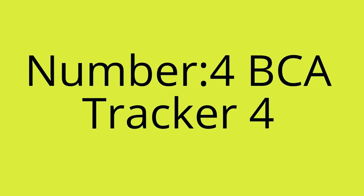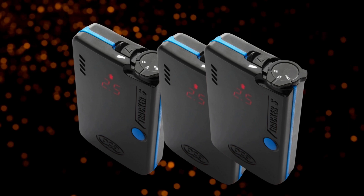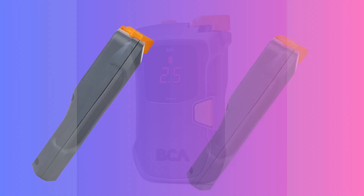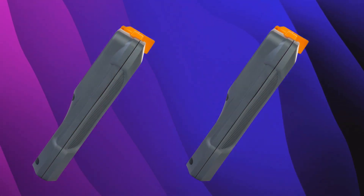Number 4: BCA Tracker 4. Performance: the BCA Tracker 4 delivers reliable, fast, and precise avalanche beacon performance. It offers a 50-meter circular range, ensuring efficiency during rescues even in harsh conditions. Its multiple burial indicator speeds up search and rescue operations, making it a top choice for backcountry adventurers.